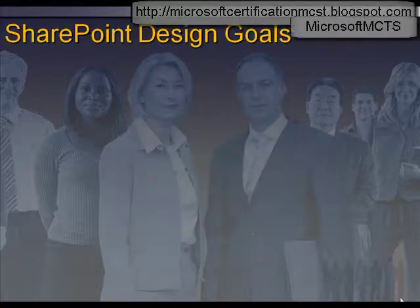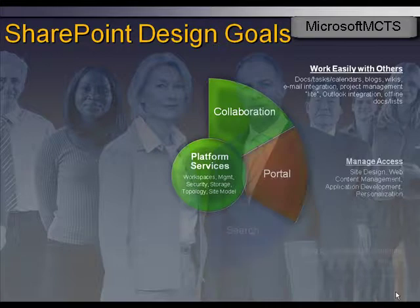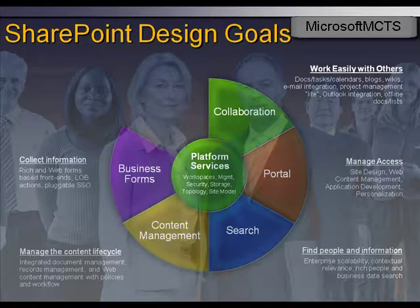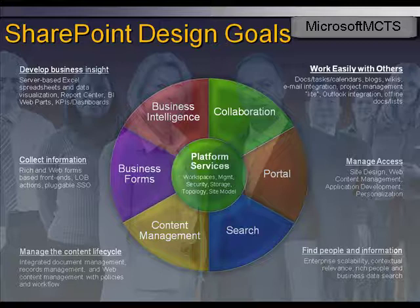SharePoint provides content management solutions, including web content management, document management, and record management solutions that streamline the processes of publishing and protecting information. You can also build a business intelligence solution that empowers decision makers to assess business information and make informed decisions.